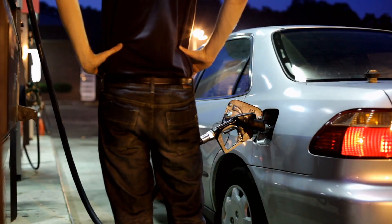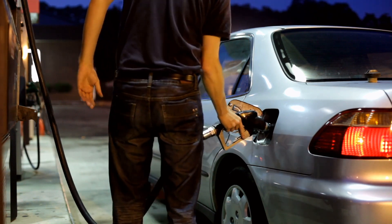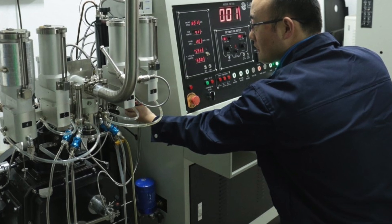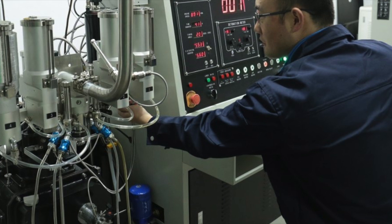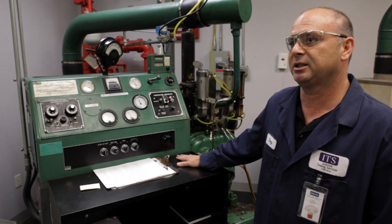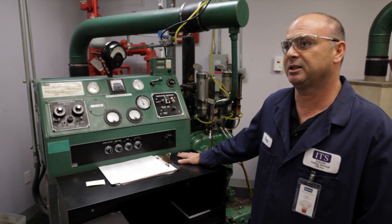These tests are critical because they ensure that the fuel meets specific performance criteria and helps consumers avoid engine damage. The RON and MON tests are conducted using standard engines with fixed parameters, allowing for consistent and comparable results. These engines are designed to replicate the conditions found in typical consumer vehicles, ensuring that the octane ratings are relevant to real-world driving conditions.